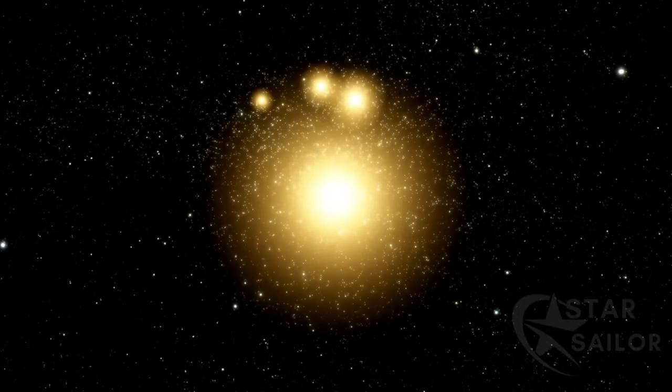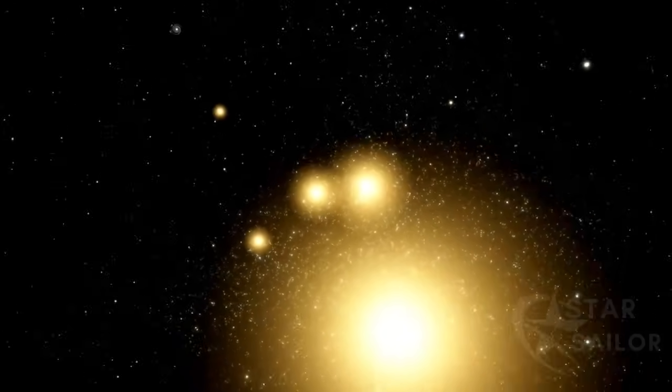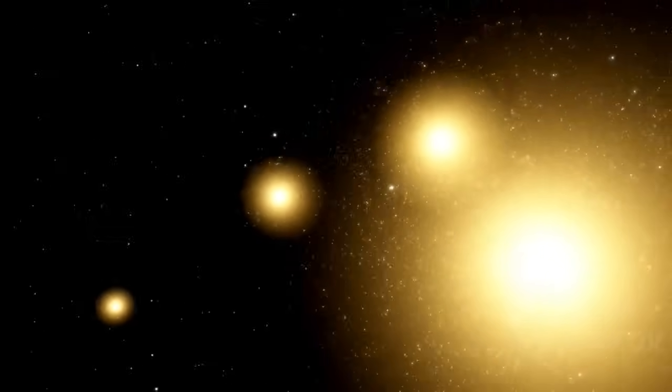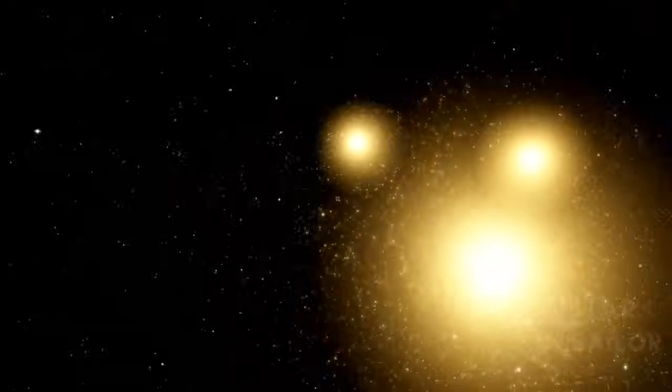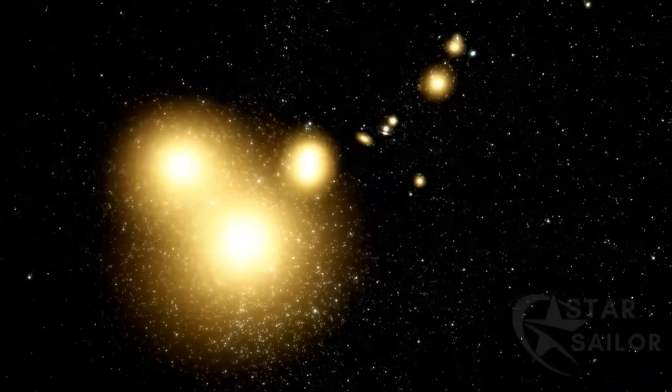Elliptical galaxies, like NGC 4889, are usually distributed almost equally across the three dimensions of space in a spherical or ellipsoidal shape. Elliptical galaxies are the result of the complex merger of two or more galaxies. NGC 4889 is quite rare, formed by a collection of multiple galaxies, and another three are about to be absorbed.